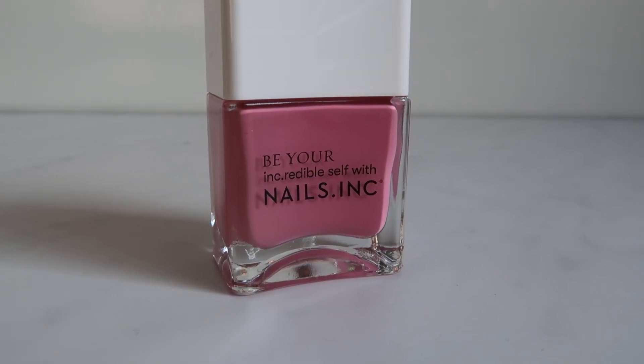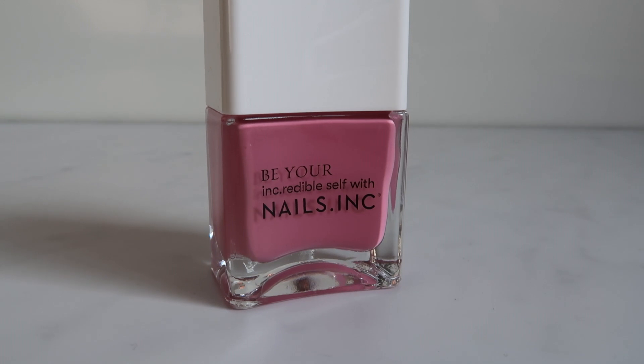The next product is a nail polish by Nails Inc, and it's totally in my colour — a nice rose pink, not too dissimilar to what I'm wearing at the moment. It'll be really nice to wear in the spring, perfect theming for the box. This is a full size with an RRP of £11. Nails Inc products are really good nail polishes. I've had Nails Inc in these boxes before so I think they might have some sort of partnership.